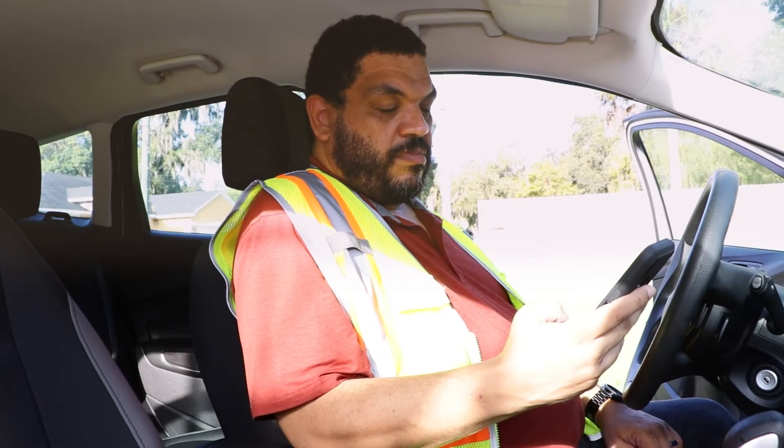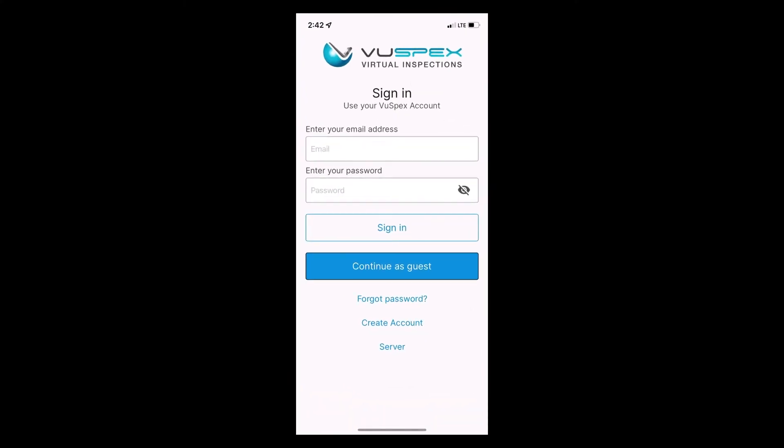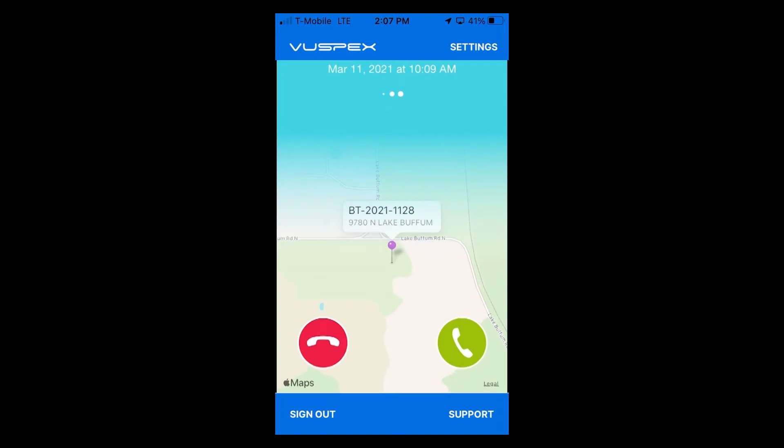Your inspector will call you through the ViewSpecs Go app, so be sure to have it open and ready to receive your phone call. When the call is placed, you will see a map showing your location and a green phone icon to answer the inspector's incoming call. Once you have clicked on the icon, you will be connected to the inspector. This process may take up to 30 seconds, so please do not disconnect from the inspector if you cannot hear him initially.